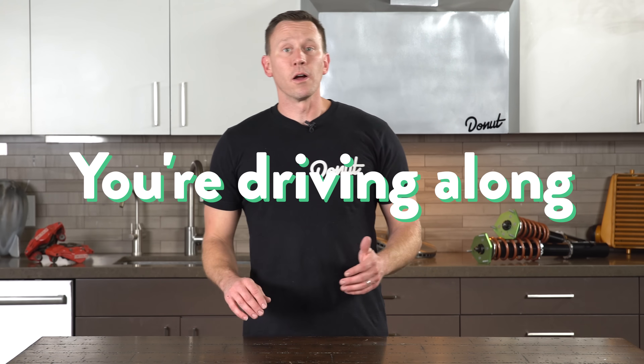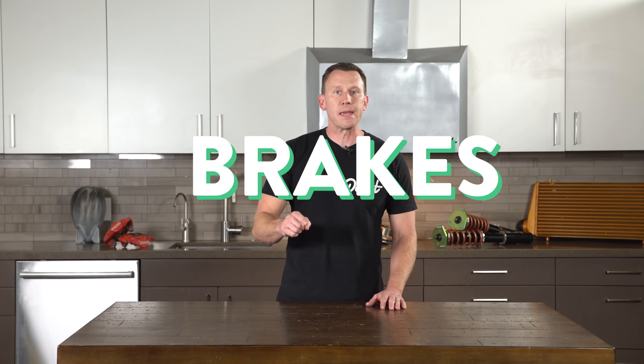We've all been there. You're driving along when something happens. Today, we're gonna look at the main thing that saves your butt in situations like that. Your brakes.